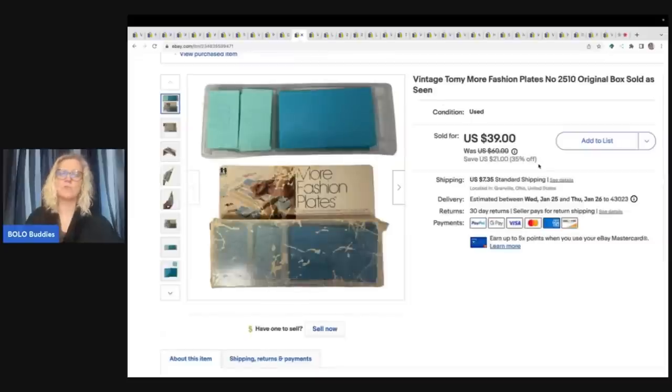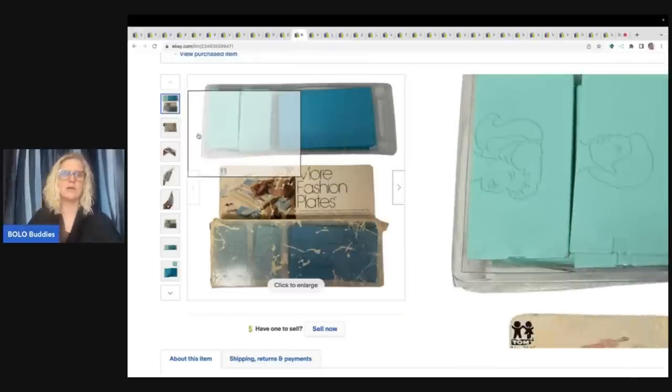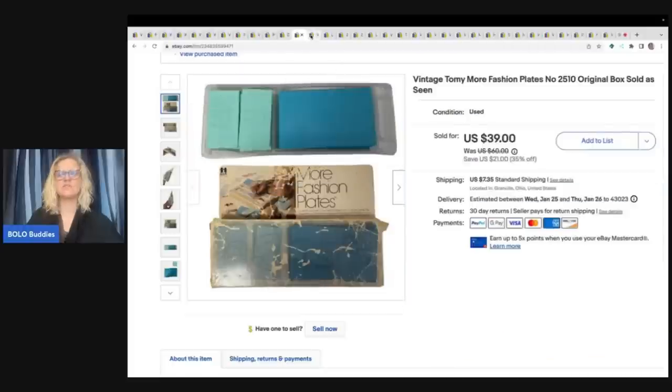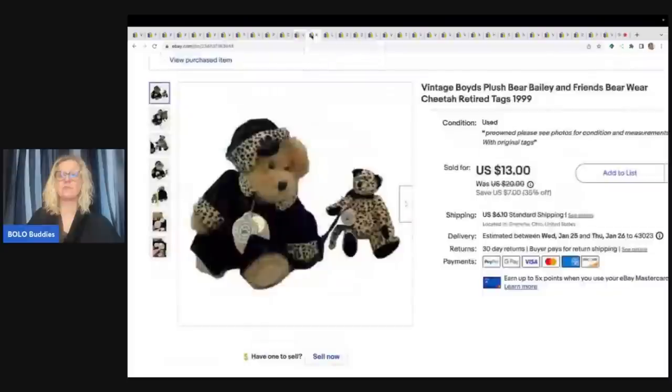This came from the Goodwill bins — I saw this and I knew that it would sell. These are fashion plates, where you run a crayon over it and you can make different designs. The packaging is in horrible shape, but I just felt like it was going to sell, and it sold really fast for a best offer of $35 plus shipping.